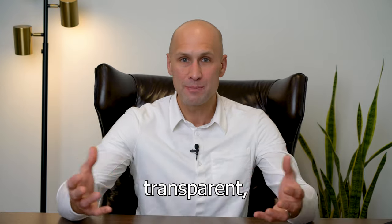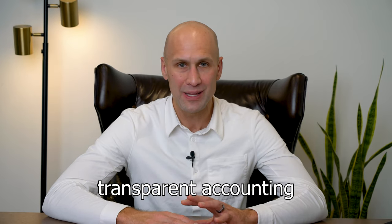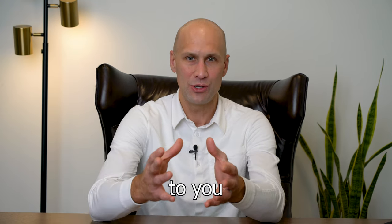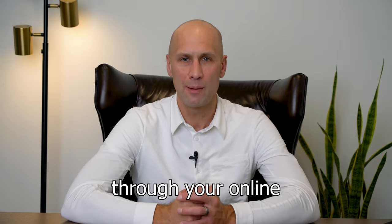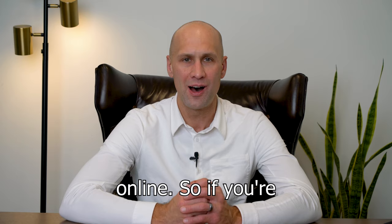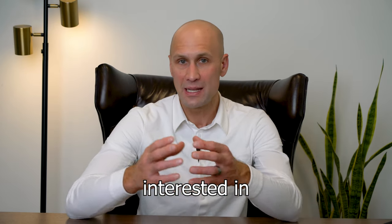We have transparent accounting and easy one-step tax 1099s sent straight through your online portal. Everything is documented and everything is there for you online.